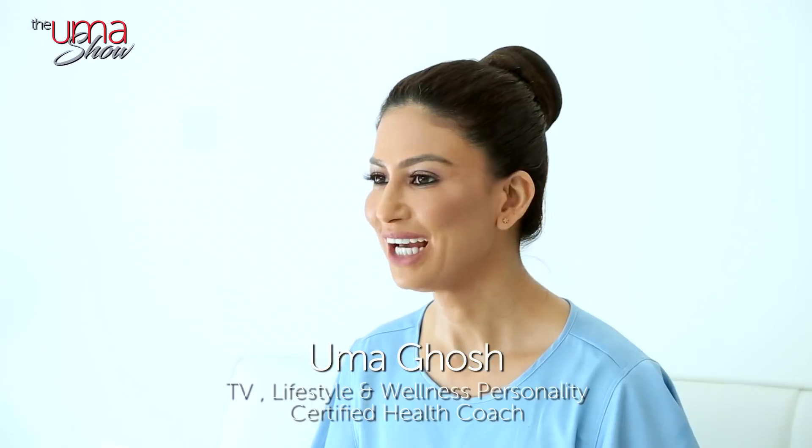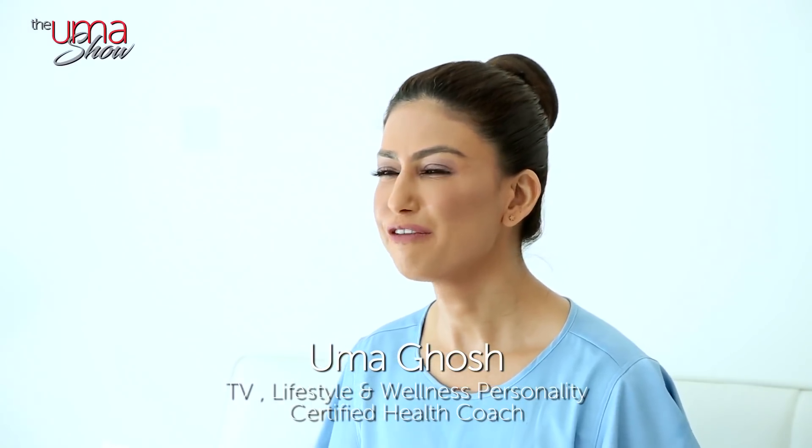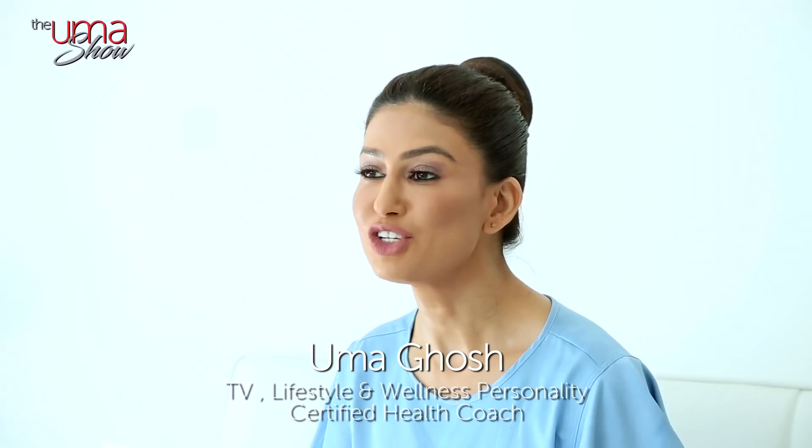Is your metabolism slow? Then this segment is just for you. Keep watching The Umashow. If you've gained weight or feel cold and tired, it may just be that you have a slow metabolism.